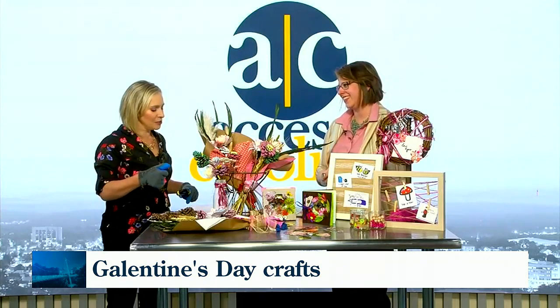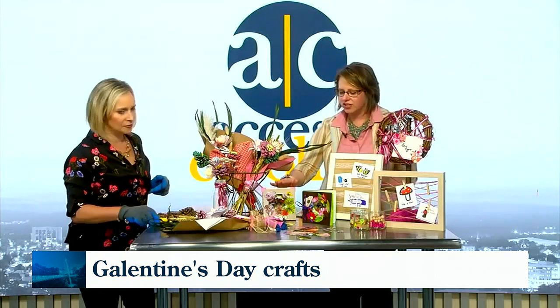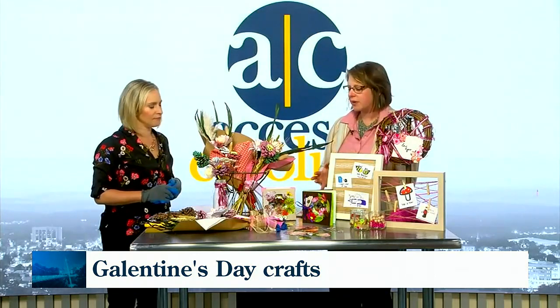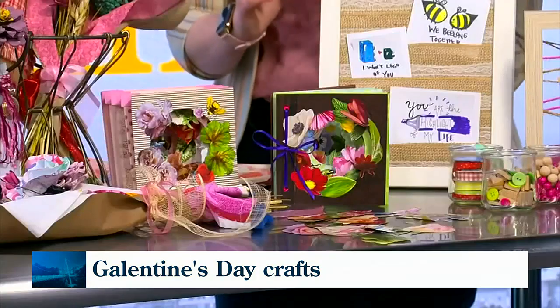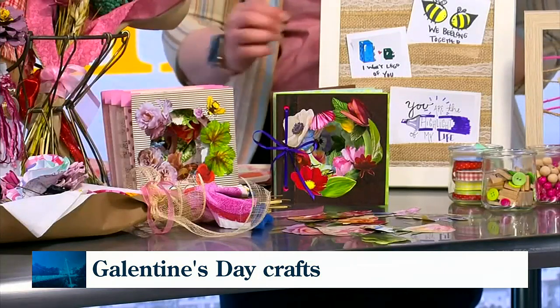And then your next one — you've got tunnel cards. I'd never heard of these, but they're really charming. Tunnel cards are really fun. Basically, you can get fun scrapbook papers, and you're making a big hole on the front card, then working your way and making a smaller and smaller hole into these cards.